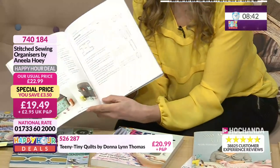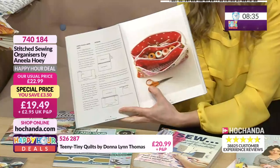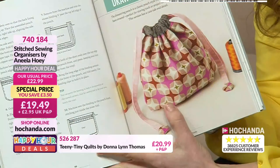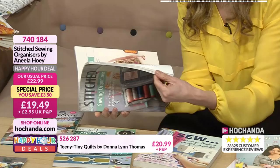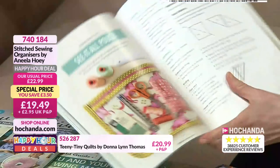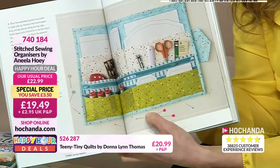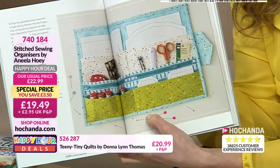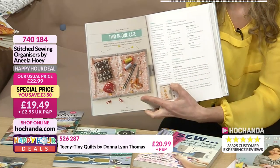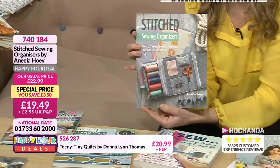What I love about these is they don't have to be just sewing — they could be make-up cases, craft cases, hair bobs, hair pins, laundry bag, toilet bag, travel bag, swim bag. You can just adapt whatever material you're using. Storage cases for whatever really — jewellery pouches, travel pouches. £19.49, item 740184.